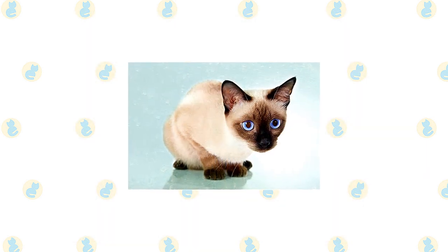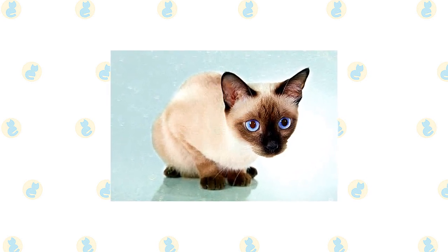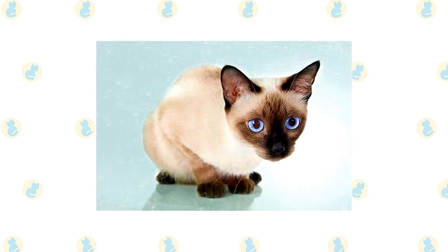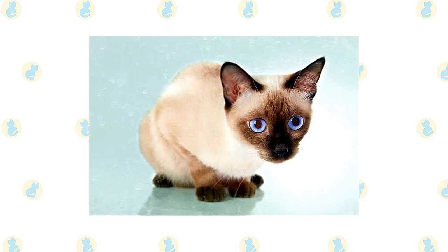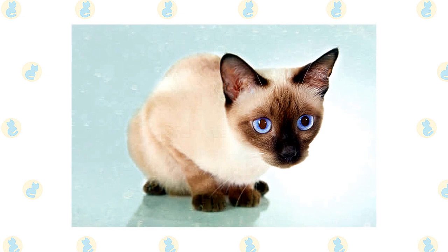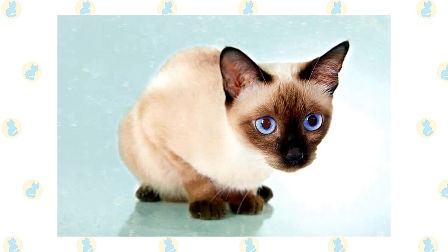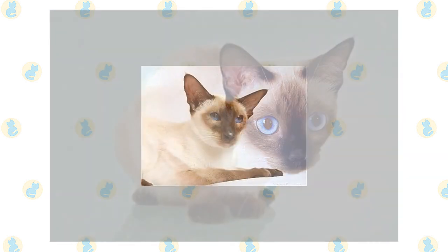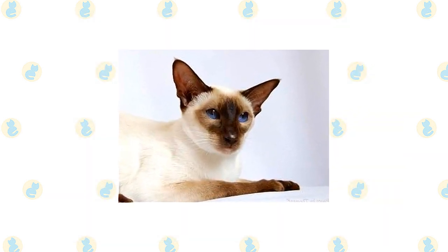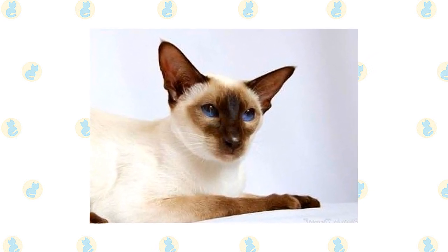The Siamese is highly intelligent, agile, athletic, and loves to play. Keep his busy brain active with puzzle toys and his body exercised with teaser toys he can chase and a big cat tree he can climb. Never leave him without any form of entertainment, or you will likely come home to find that he has reprogrammed your DVR to record only nature shows, or at the very least decided your toilet paper rolls and tissue boxes look better empty. Choose a Siamese cat if you look forward to spending time with and interacting with your cat. This is a loyal and loving feline who will pout and pine if given little or no attention. In the right home, however, he thrives for years.